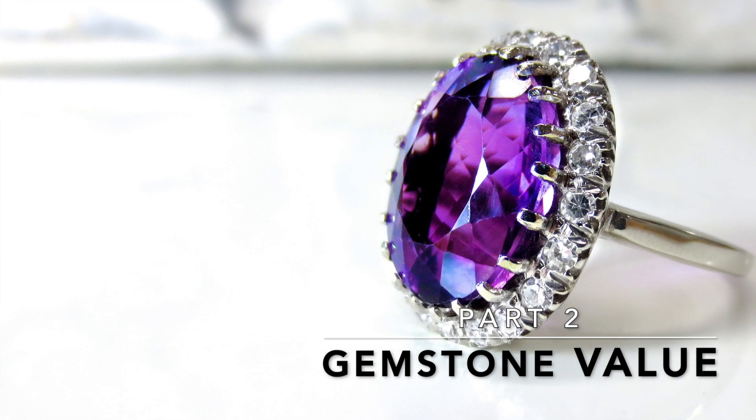But by the end of this video, you're going to have a better understanding of how they figure out the value of a gemstone. Stay with me.